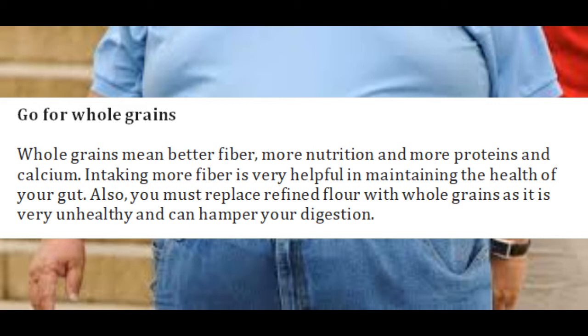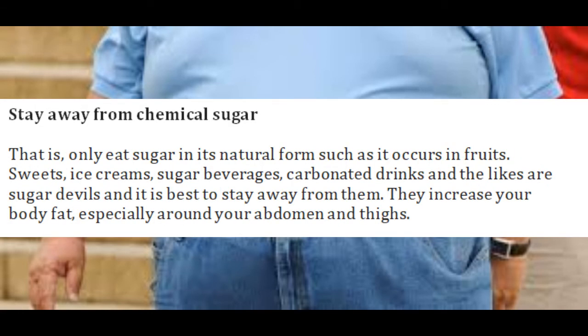Also, you must replace refined flour with whole grains as it is very unhealthy and can hamper your digestion. Stay away from chemical sugar — only eat sugar in its natural form such as it occurs in fruits. Sweets, ice creams, sugar beverages, carbonated drinks and the like are sugar devils and it is best to stay away from them.